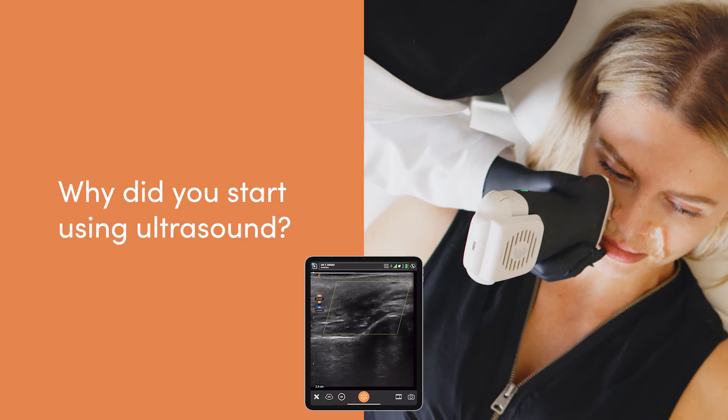I started using ultrasound in 2021 because I had come across a complication that my colleague was managing. She wasn't the injector of the patient but she managed it superbly — everything was gold standard. It was quite a complex vascular occlusion or vascular compromise and it had already led to the beginning stages of necrosis. Despite all the best measures she had taken, the patient required ultrasound to finally alleviate that blockage, and unfortunately at that time there was nobody willing in London to see that patient for an ultrasound scan, so the patient traveled all the way to Scotland to have a scan done.